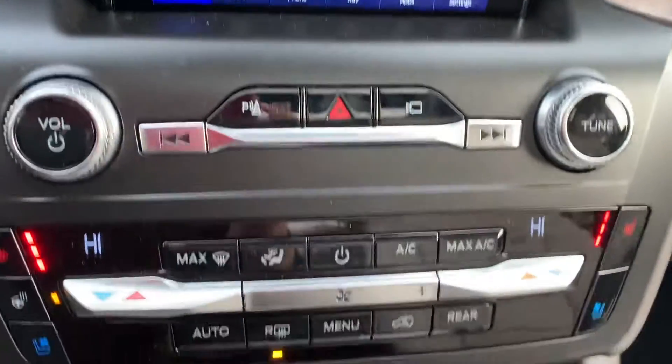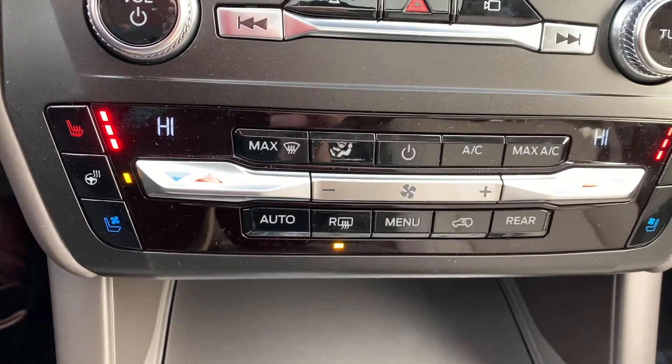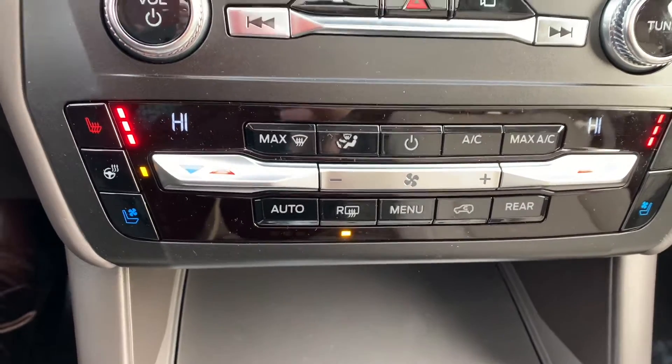You can see the back, media controls, and then your climate — heated steering wheel, ventilated seats, heated seats as well.